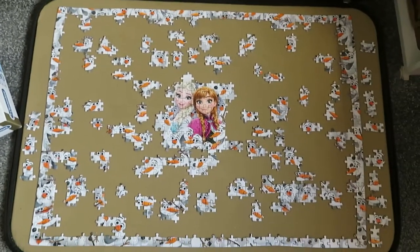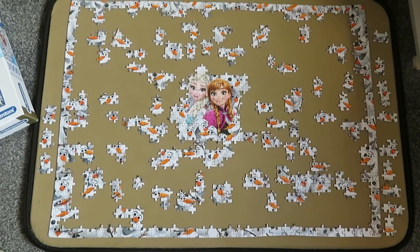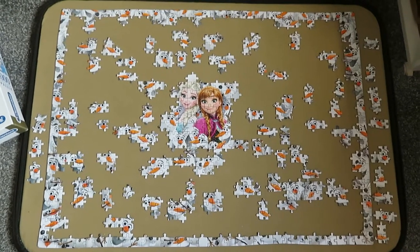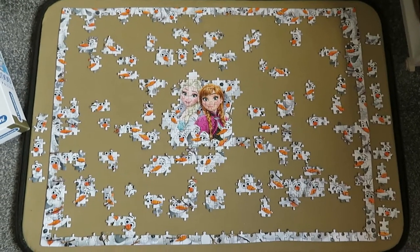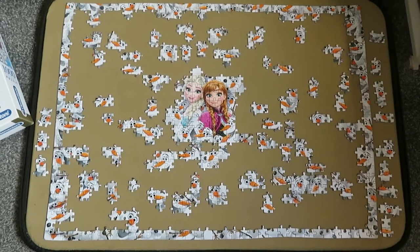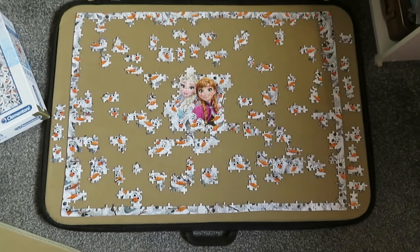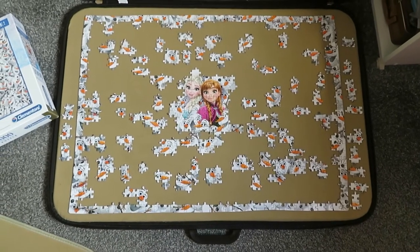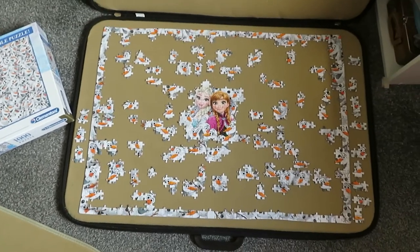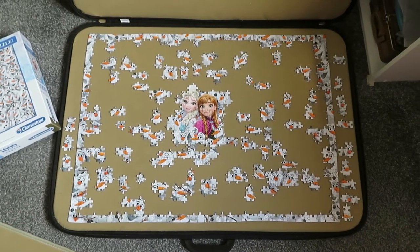But I love it. I love Frozen. I'm finally getting into it, making progress. That is the latest update on the Jigsaw. For now I will see you soon. Bye bye.